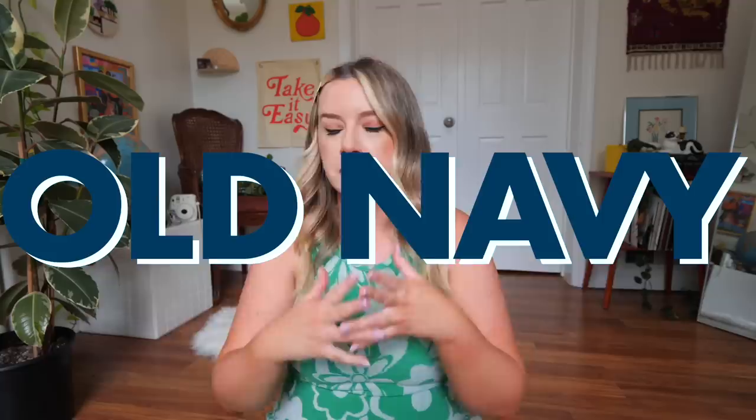This is not sponsored at all whatsoever. I just love Old Navy. I spent all of my own money on this. Old Navy is just like Old Faithful, as I like to call it. I feel comfortable recommending Old Navy to my mom, to my boyfriend's sister, to my friends, to literally anyone. They carry from sizes extra small to 4X, and they also carry talls and petites. I feel like they have the majority of their items in store in both straight and plus sizes.